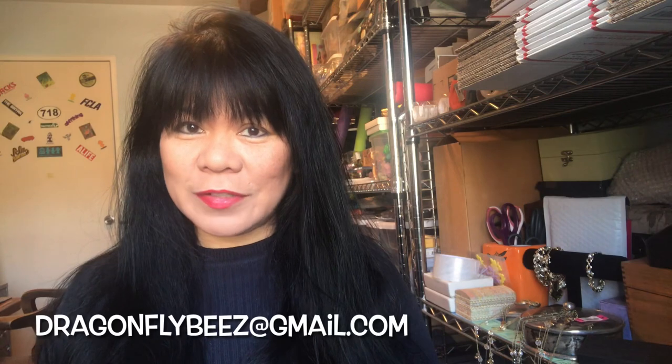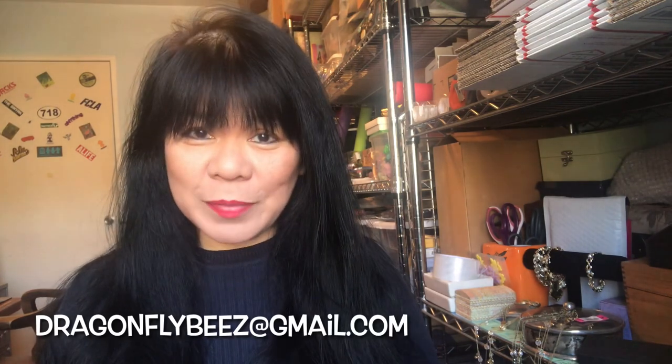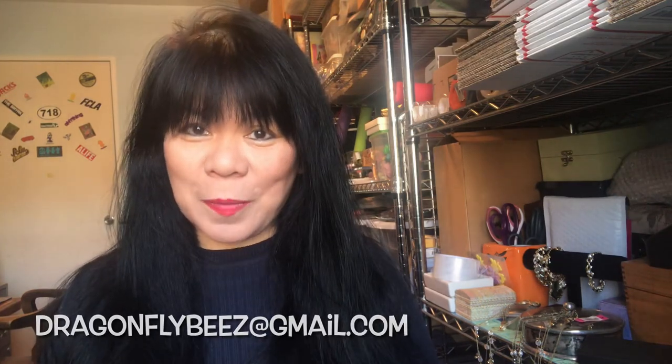Everyone, it's Suzy from Dragonfly Bees. I'm an online reseller primarily in jewelry, and in this video I'm going to show you what I found from Savers. I went back there, found several items, and I want to offer them to you today at subscriber discounted rates. If there's anything you'd like to purchase, just email me at dragonflybees@gmail.com. Now let's see what I got.